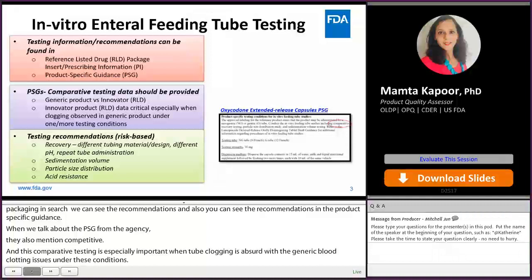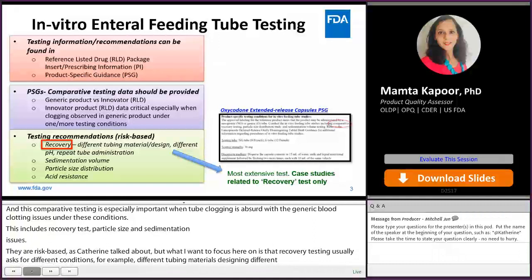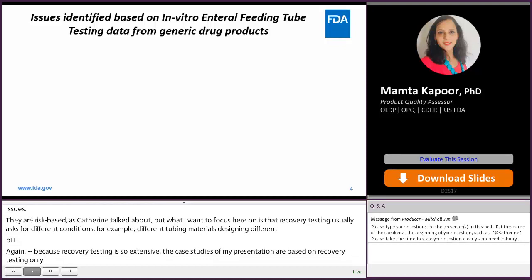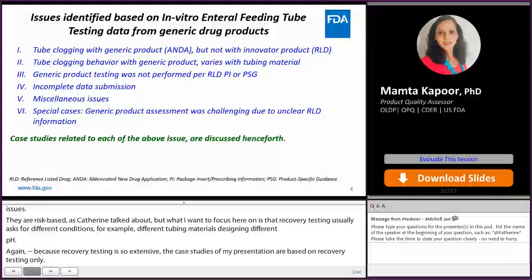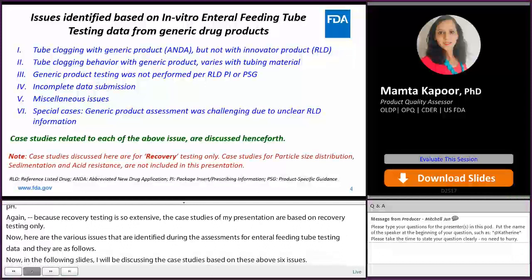What I want to focus on here is that recovery testing usually requires different conditions — for example, different tubing material and design, different pH, or repeat tube administration. That's risk-based too. But since recovery testing is so extensive, the case studies in my presentation are based on recovery testing only. Here are the various issues that we identified during our ANDA assessments for enteral feeding tube testing data. In the following slides, I will discuss case studies based on these six issues. All the case studies are related to recovery testing only, and other tests are not discussed in this presentation.